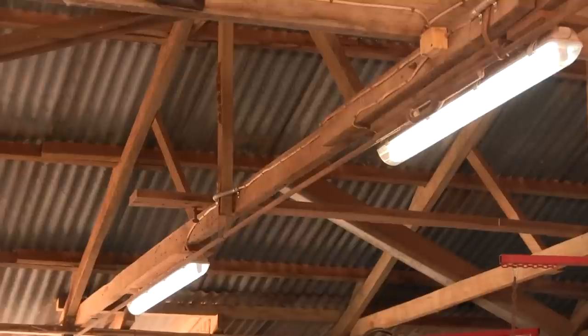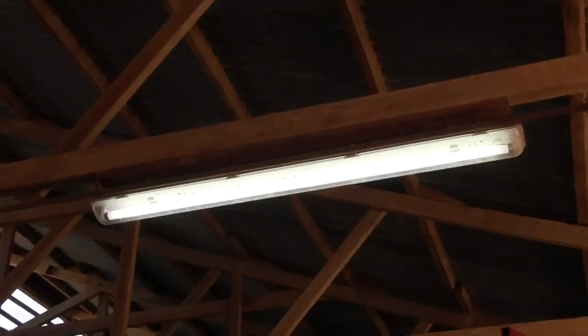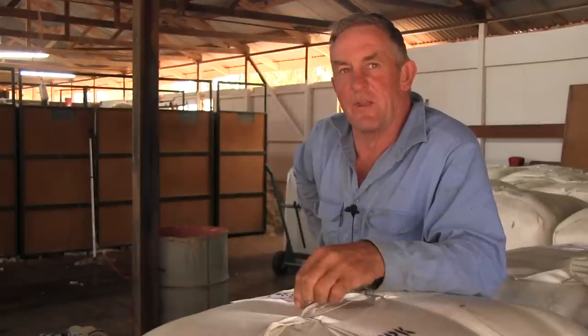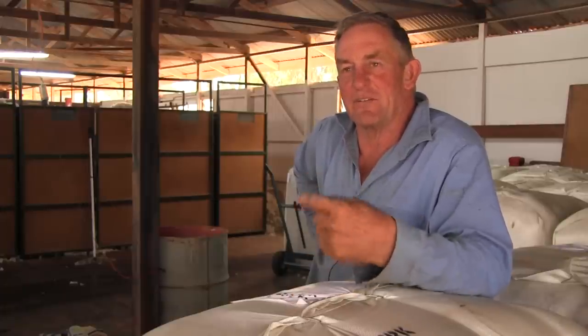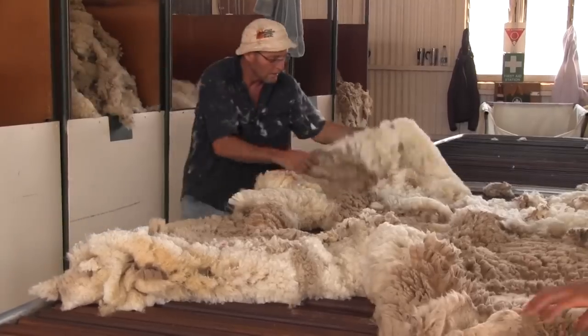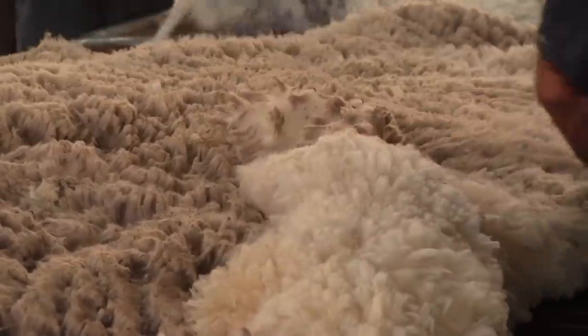The following year we realised there was a light issue inside the shed, so we decided we'd improve the lighting, which has been a big improvement. Previously we'd run the power down through old generator lines and unfortunately they weren't heavy enough to carry enough power, and the regulations didn't allow us to run new wire, so we had to run underground power to the shed. The lighting was a big improvement for the wool classing and the wool handlers.